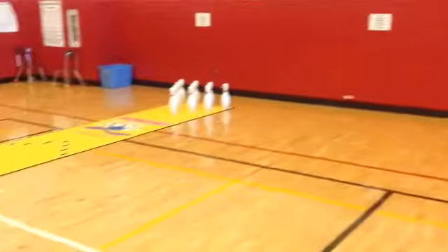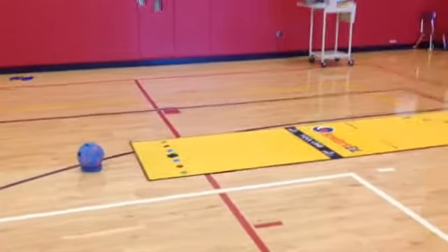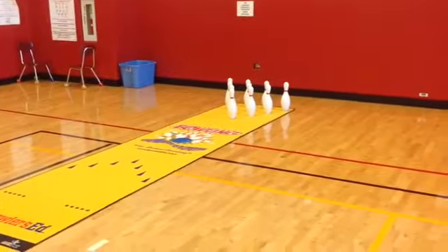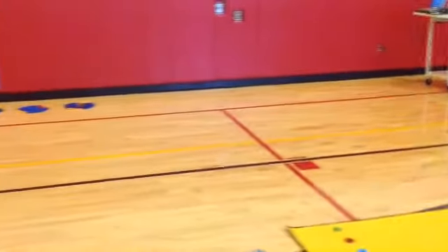Have a bowling station set up down here with a full lane bowling setup. So the kids have the ball here and they'll take two shots and roll it down at the pins. And then after their two shots, they'll set them back up, give the ball to the next person, and go to another station — or if they want to play again, just get in line.